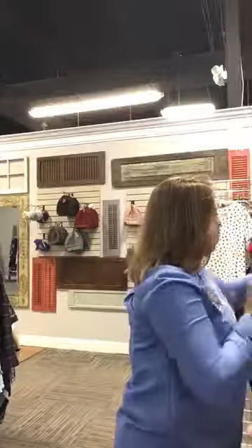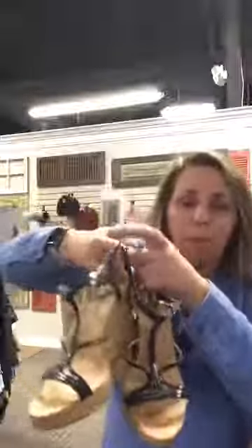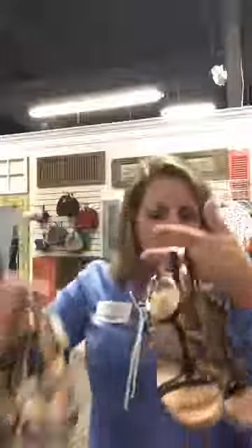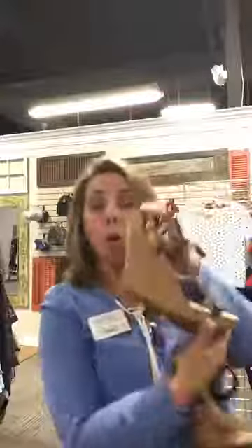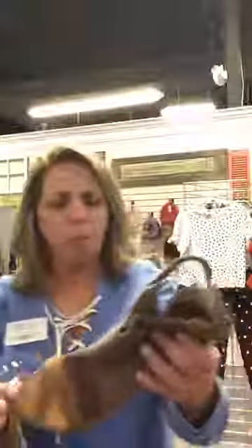I just grabbed a couple of pairs of shoes that I wanted you to see. Get a pedicure because these shoes are just too cute! Just a sampling of what we have coming in on shoes — lots of espadrille wedges, open leather strapping, cork wedge, nice and lightweight. Adorable gray colors. And I saw this one as well — it just looks so different: woven leather and wooden heel with a really cool cross fabric strap. These I grabbed were sevens, but we have lots of this style coming in in all different sizes.